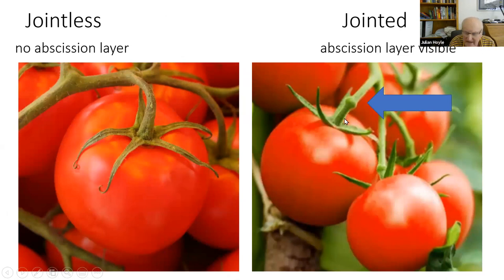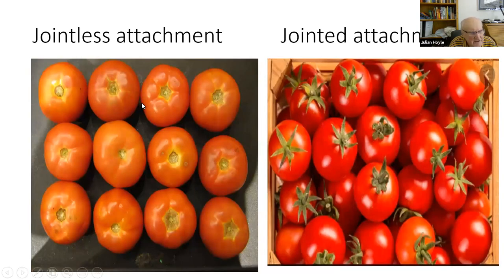This has no effect on yield or taste — it's a genetic character, important for the processor industry. Processors don't want to deal with removing stalks and bits of calyx when making ketchup, so they want jointless fruits. Here you can see a tray of jointless fruits and a tray where jointed fruits broke off, leaving stems attached.